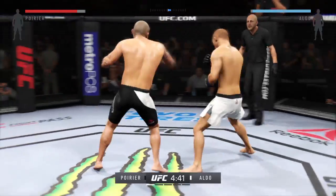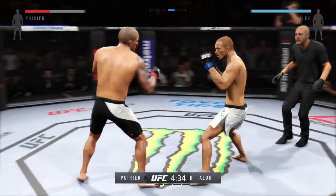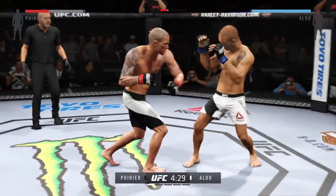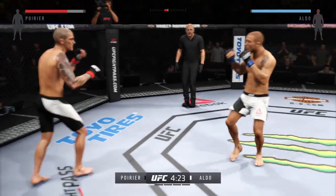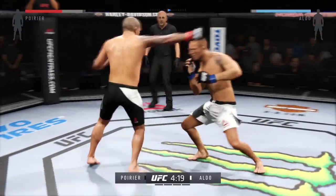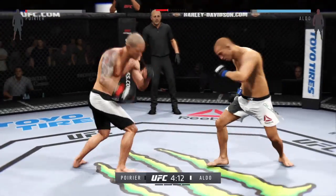Jose Aldo's one of the best kickers in mixed martial arts today. These kicks are fast and ridiculously powerful — look out for those. Doing a good job with the feints. He's got heavy leg kicks. Clipped him. Another powerful kick lands.